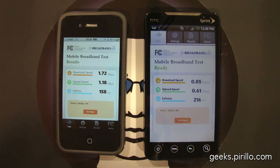So just how broad is your mobile broadband? One easy way to find out is downloading the free app from the FCC — the mobile broadband test — available in the iTunes App Store as well as the Android Marketplace.